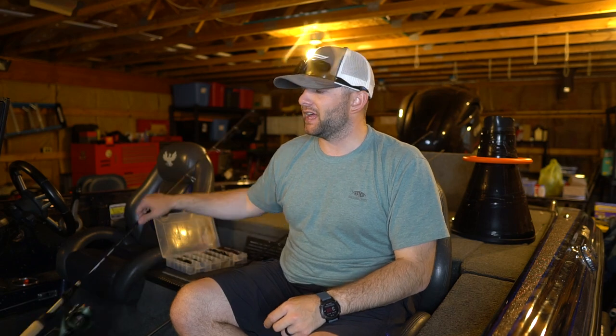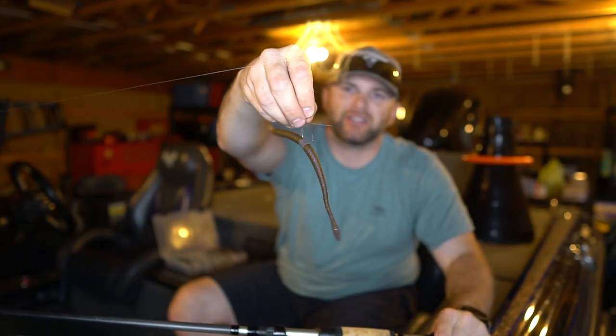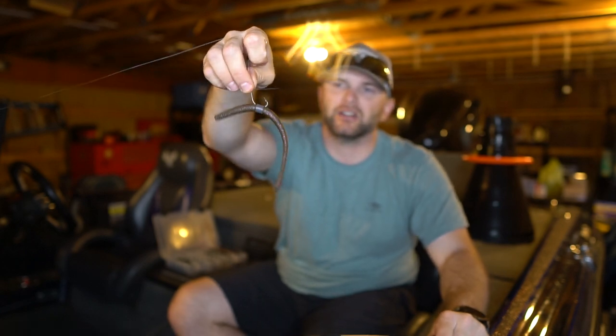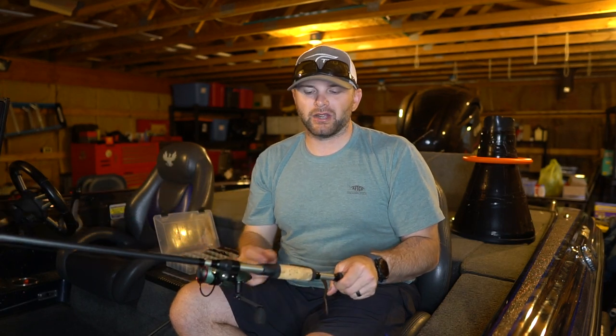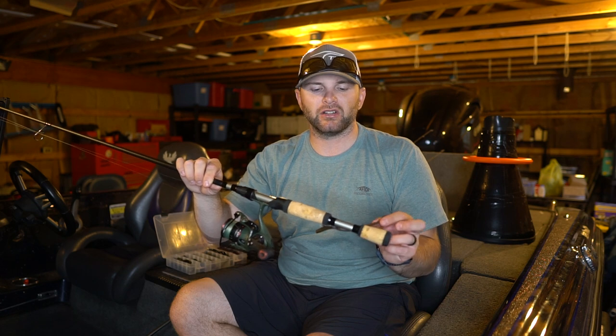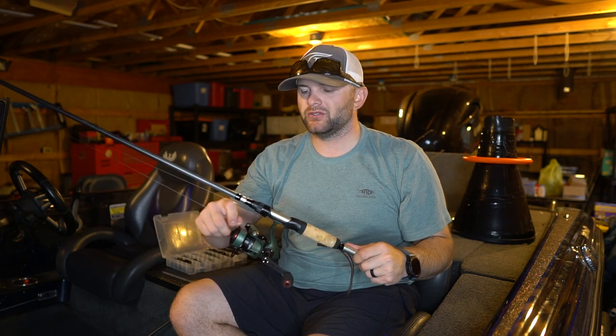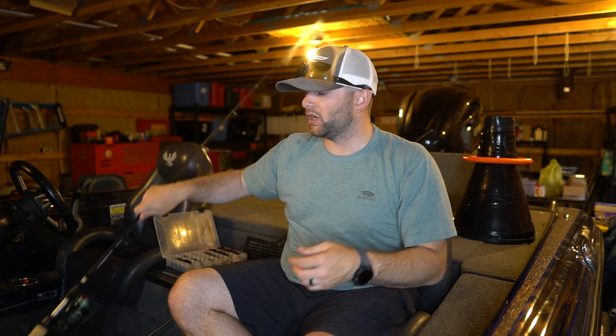Finally, if I have to go finesse and pick up the spinning rod, I'm throwing a 7-inch Neko Worm — the Berkeley Magnum Hitworm. This is a sleeper bait that did so much work for me last year. You can fish it on the bottom but it also falls like a wacky rig with a shimmy on the fall. With a 3/32-ounce weight in the head, the bait falls nose-down with a glide, so you get just as many bites on the fall as dragging it on the bottom. I use 8 to 10-pound test fluorocarbon or braid, an Abu Garcia Zeta 20 size reel, and a TFO Tactical Bass 713 — a 7'1" medium-light rod with a slightly softer tip.